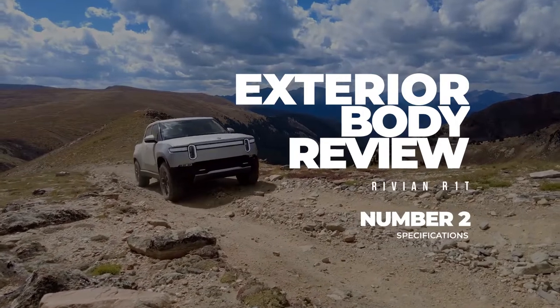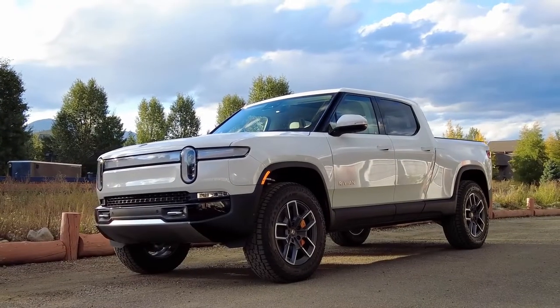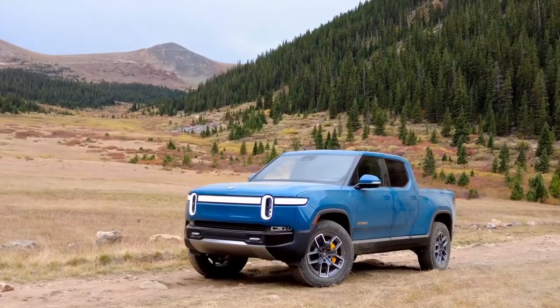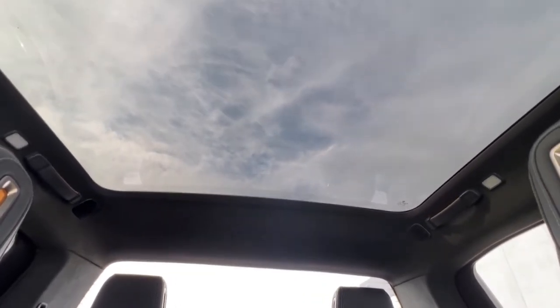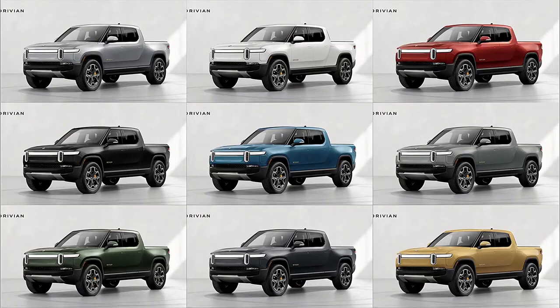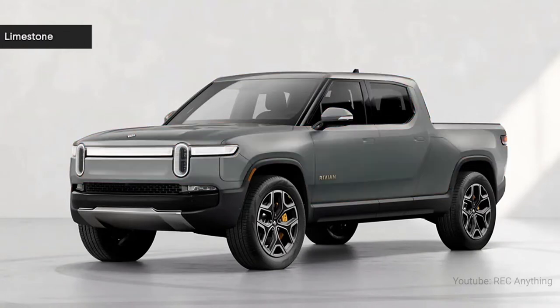Exterior Body. The vehicle offers a full-glass panoramic roof that allows you to watch the wonders of the day and night sky on the ride. The roof comes with a removable option to breathe in the breeze. The truck comes in several fascinating colors — from Compass Yellow, Glacier White, Red Canyon, Limestone, to Rivian founder's favorite, Rivian Blue.